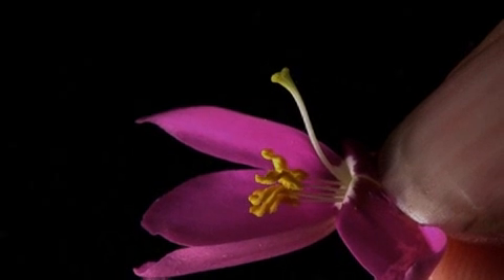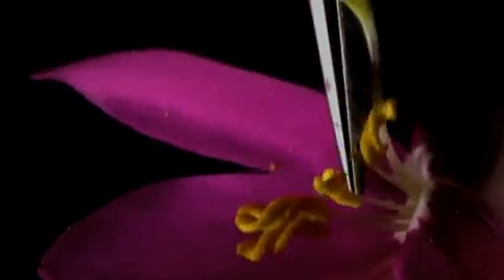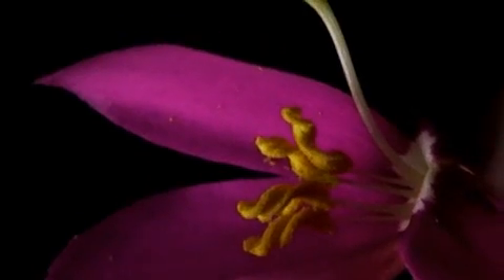What makes Conchalagua interesting are these little curly anthers. Most people don't get close enough to see those little curly anthers on Conchalagua.